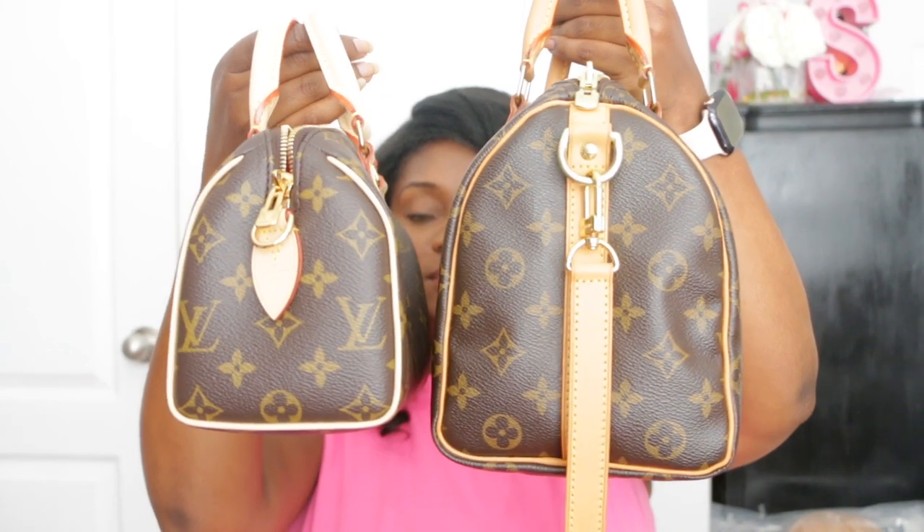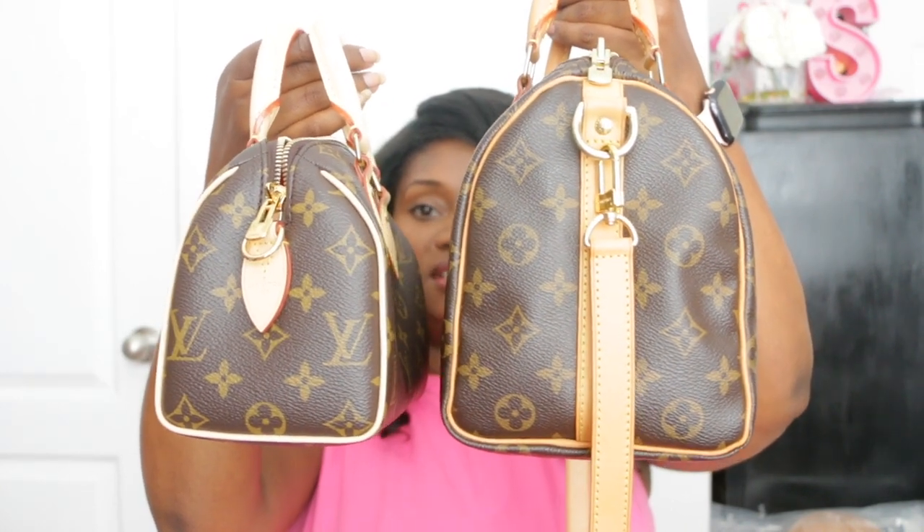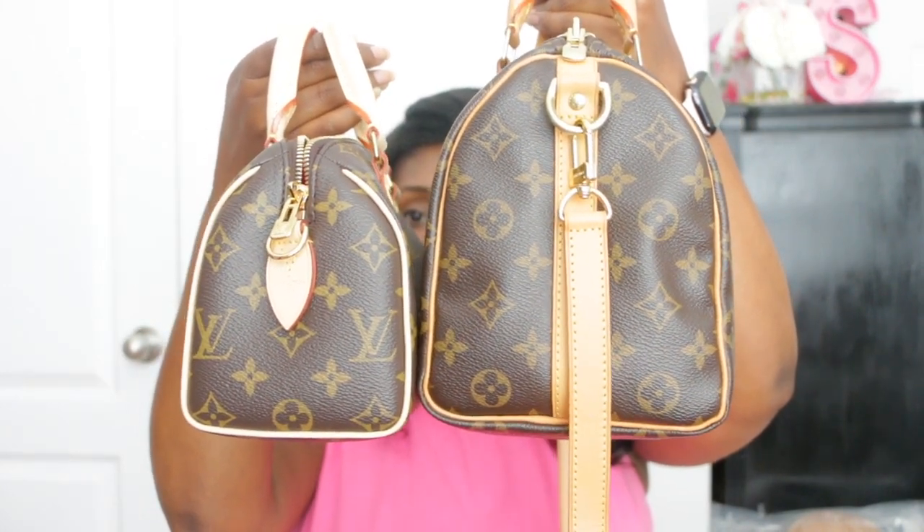The Speedy 20 can be carried in the crook of your arm too, but it's just not as practical as the 25 size is. I'll pull out my Speedy 20 so I can do a little mini comparison of these two. Here you can see the Speedy 25 and the Speedy 20 and how those sizes differ.